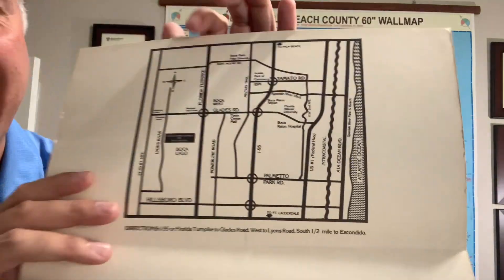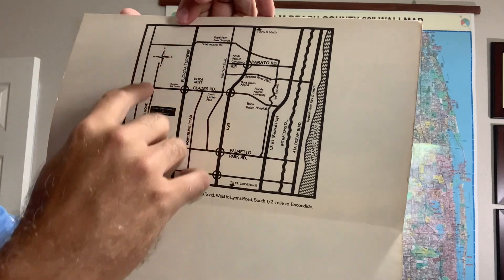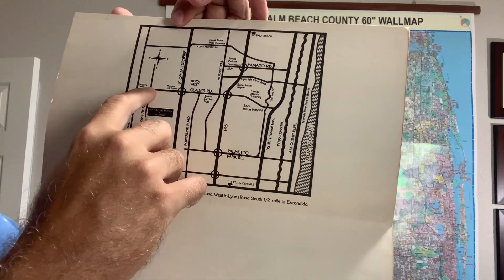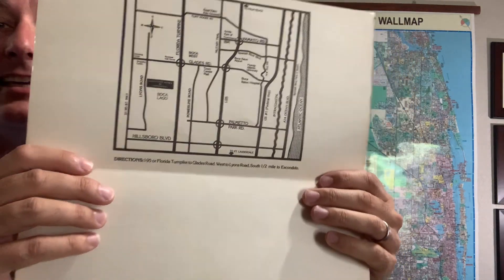Let me give you a little peek for those not familiar with where it's located. This is the Florida Turnpike, this is Lyons Road, and this is Glades Road — one of the main roads through town. So it is just south of Glades on Lyons Road, at a gated entrance for Escondido.